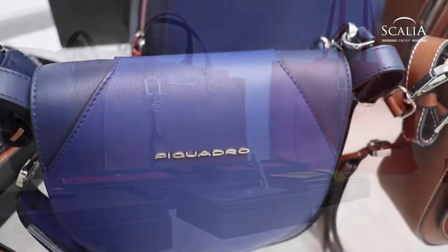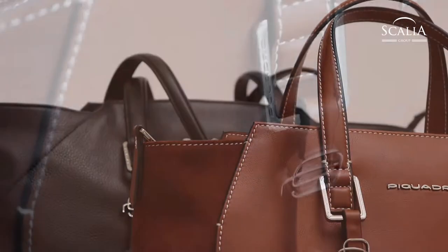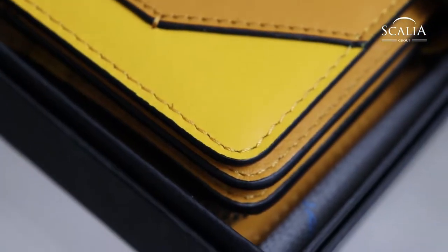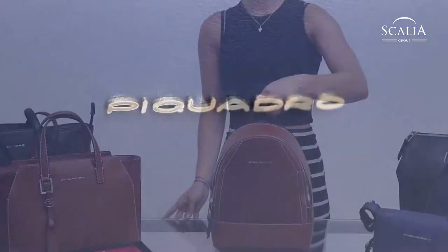The collection includes two variations. The models in the colors blue and brown are made of calfskin with semi-gloss finish, combined with inserts made of sweater leather on the inside and outside.